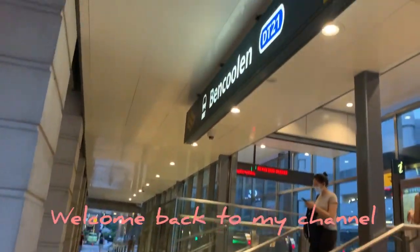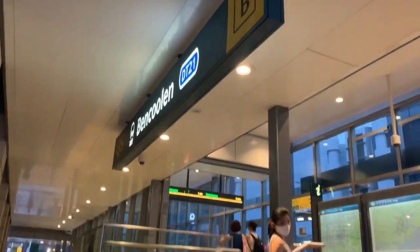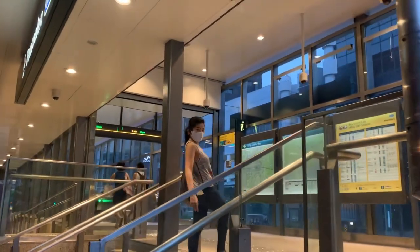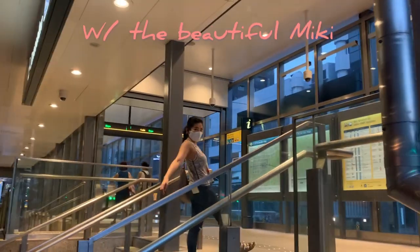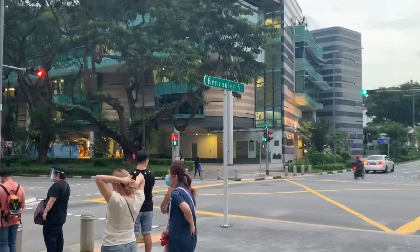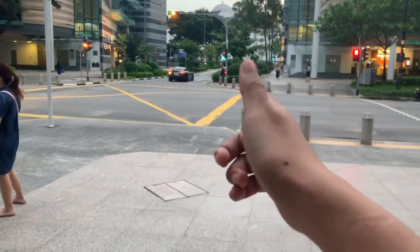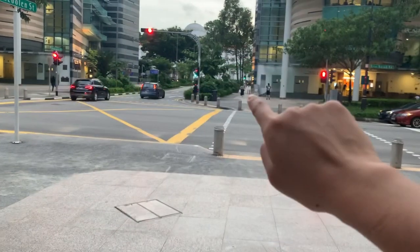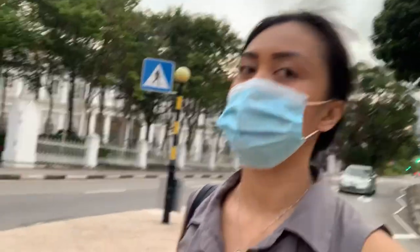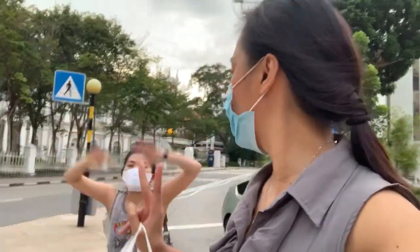Hi Ben. We are now here at Penkulan MRT station. And that's the Penkulan Street just right there. We are like 10 minutes away going to Fort Canning Park, just right that way. So we are on the way to Fort Canning Park.